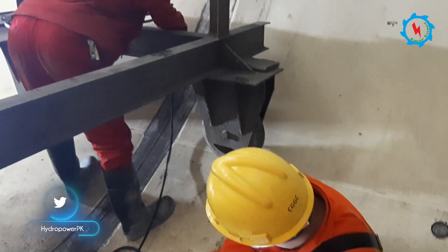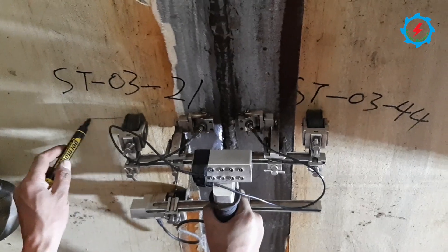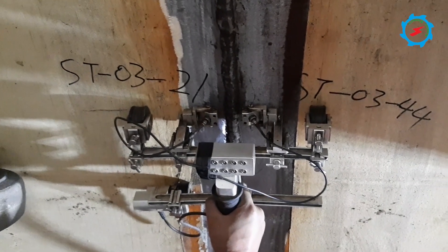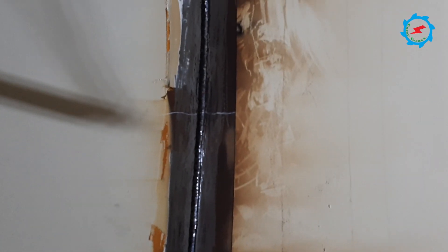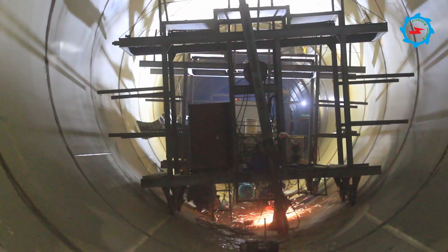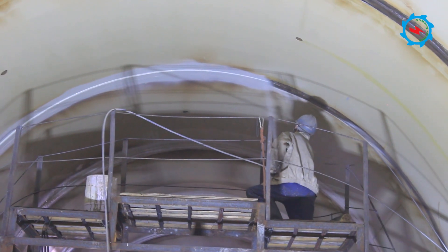After jointing and welding the cans, a strict quality assurance system was exercised to check the welding quality. Non-destructive testing including visual testing, ultrasonic testing, penetration testing, and time-of-flight diffraction (TOFD) was performed. Once accepted, sandblasting was made at the welded portions and anti-corrosion paint was applied.